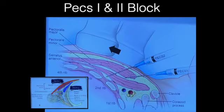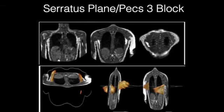Another image reinforces where a PEX-1 versus PEX-2 block is performed — the probe will need some subtle adjustments between the two blocks. An image of gadolinium spread on MRI after a serratus plane block shows how the spread would get the lateral branches of the intercostal nerve as they exteriorize to become the anterior and posterior cutaneous branches.